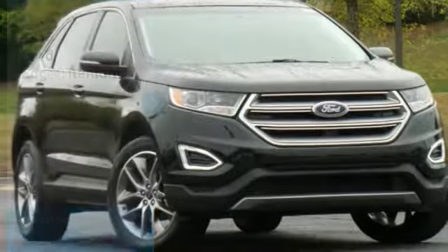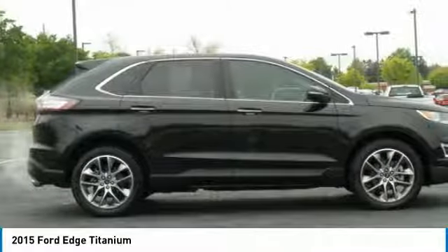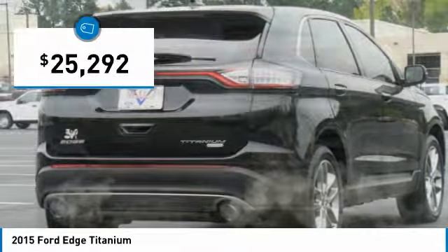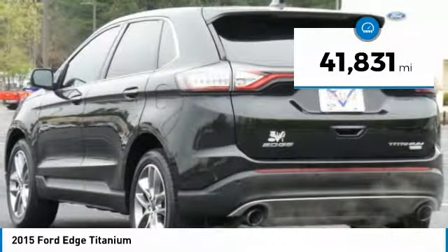We are pleased to show you the 2015 Edge, which thrills with more power and MPG. You're in for an exhilarating experience with the Ford Edge, and it is priced below $30,000. This vehicle has less than 45,000 miles.